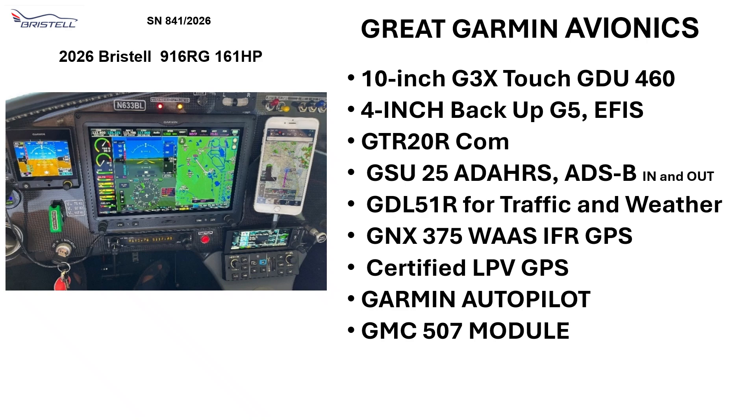Great Garmin Avionics. It has the 10-inch G3X Touch, a 4-inch backup Ephus, the Calm, the Adahars, GDL51R for traffic and weather, an IFR certified GNX 375W GPS receiver, the Garmin Autopilot with the Garmin GMC 507 module. Nice avionics.